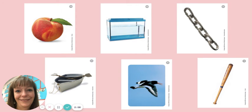All right. Try to blend. T, A, N, K. What's the word? Tank. Very good. Do you see a picture of a tank? There it is.